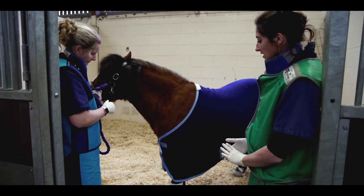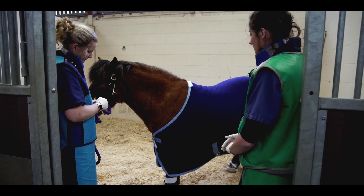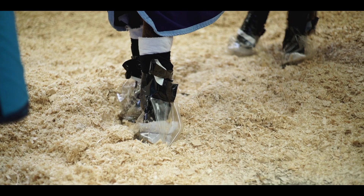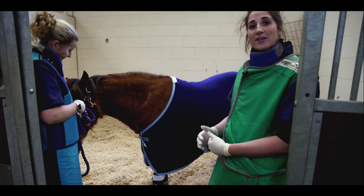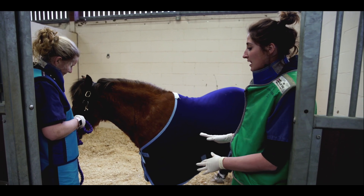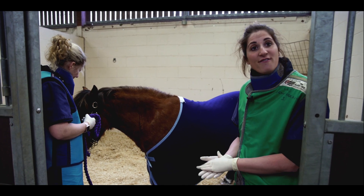We've put her fleece back on and her bandages back on to keep her nice and warm, and she's got some protective shoe covers on. We use the protective shoe covers to minimise any risk of contamination, because she's going to excrete that technetium injection through her urine and we don't want any radiation on her feet.